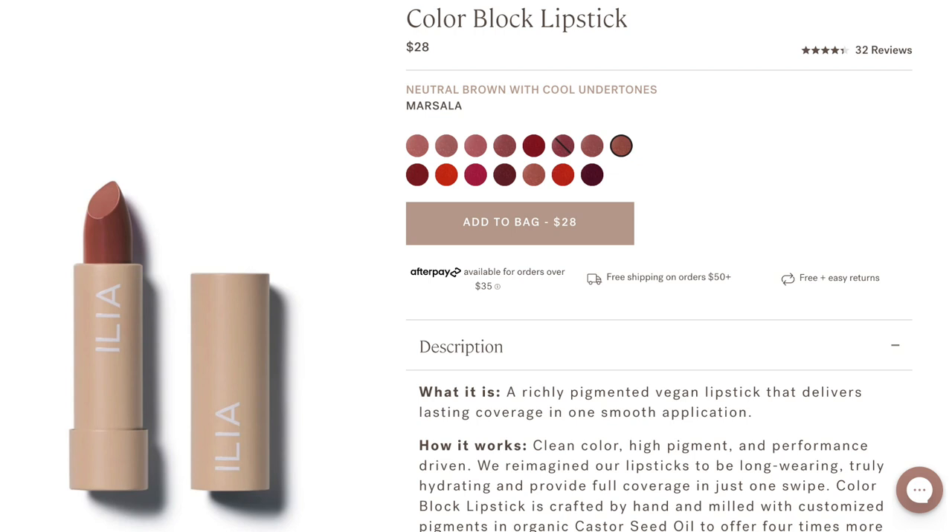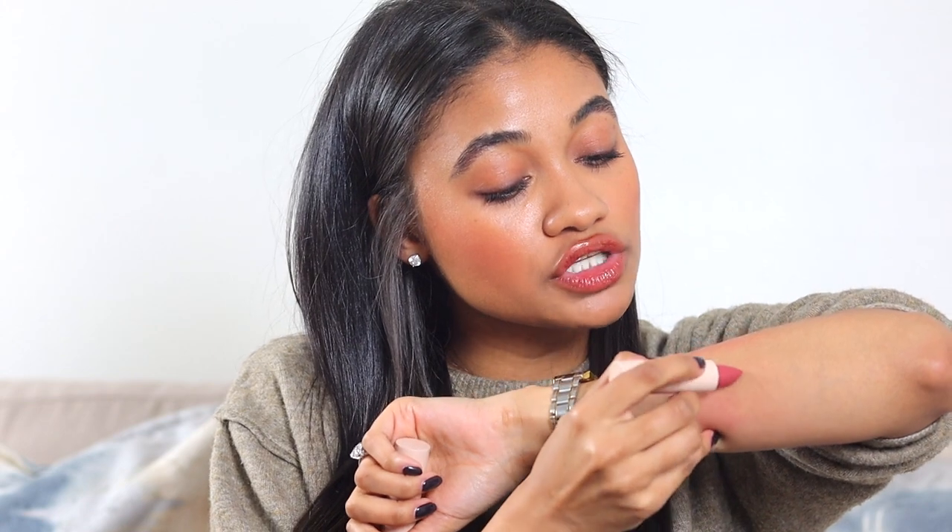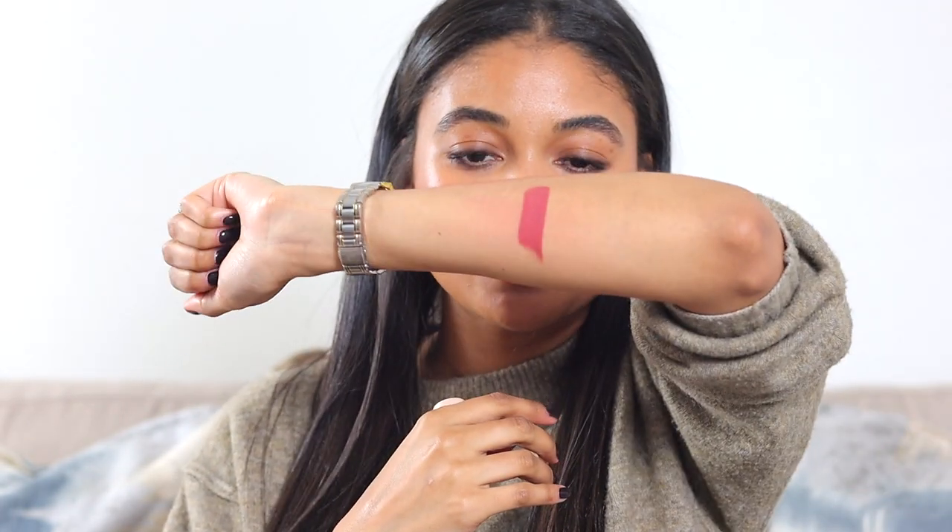Let's talk about this one since we just talked about the Kosas lipsticks. These are the Ilia lipsticks. The shade I have in this is Marsala. If you like a bitten lip color, you'll probably really enjoy this shade too. Just look at that — it's so pretty. I will say, I feel like a lot of the tones that are meant to be nude or more neutral are very, very pink. So I think there's a select handful of people that look really good with pinker tones, and the rest of us don't look that great with pinks unless you line your lips.